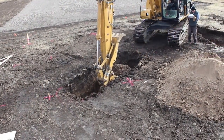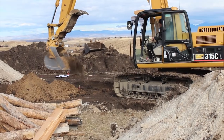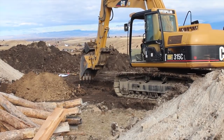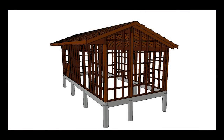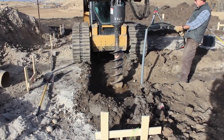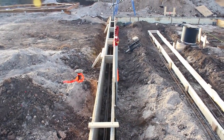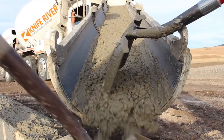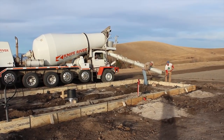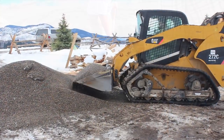This project broke ground in late fall so we needed to hustle in order to get our foundation in before the first snow. The foundation is a concrete caisson and grade beam system. We were able to get this foundation in and finish-grade the site just as it started snowing.